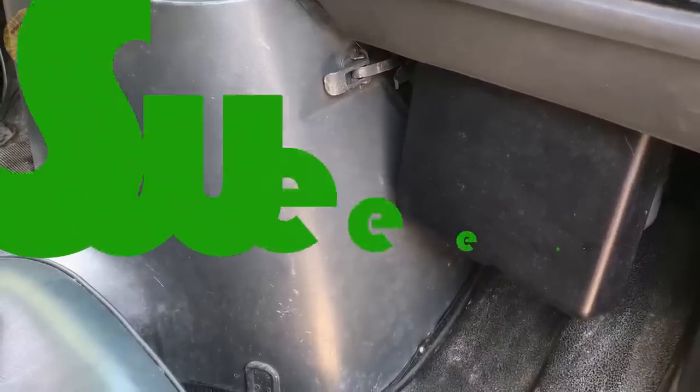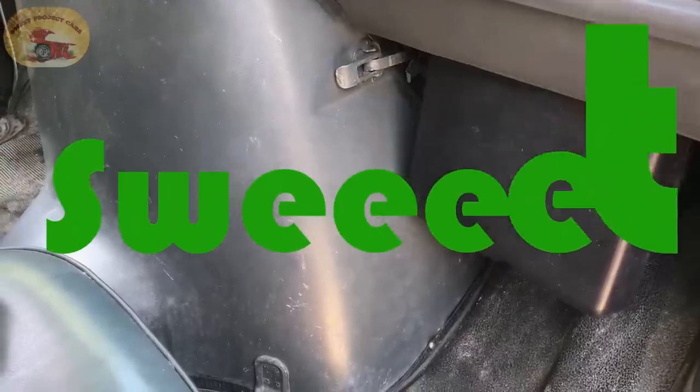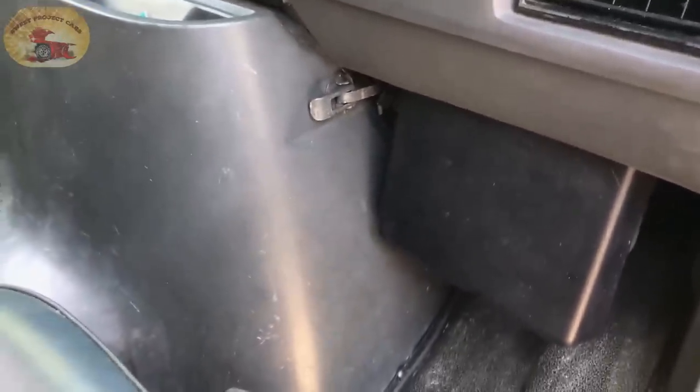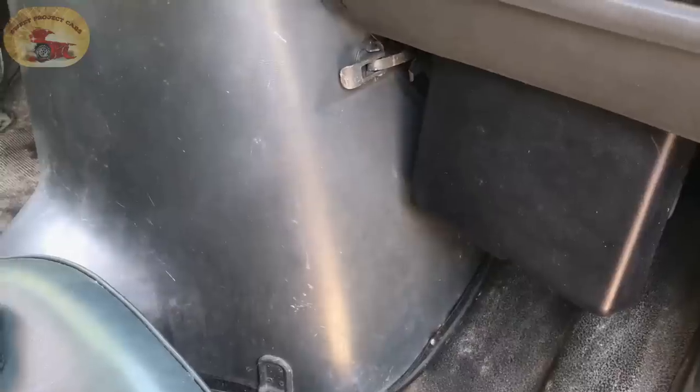Hey guys and gals, Sweet Project Cars here with cool, affordable, and simple tricks. This is more of an adventure, a journey into finding stink that's inside a vehicle. This van is off the charts - it's really bad. We will do another video on how we attack cleaning it out, so if you have a vehicle with a smell and you want to find it or rid yourself of every stench or germ, stick with me.